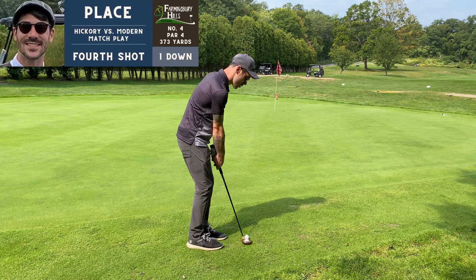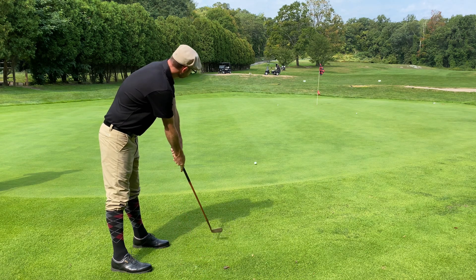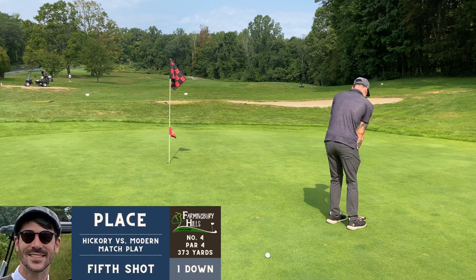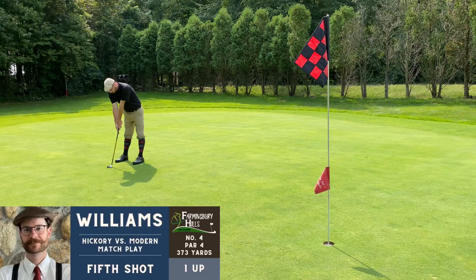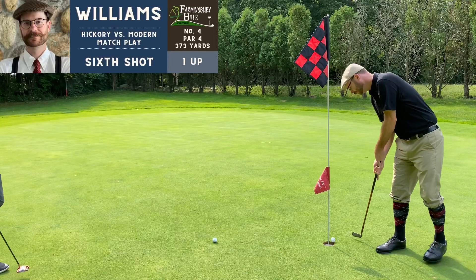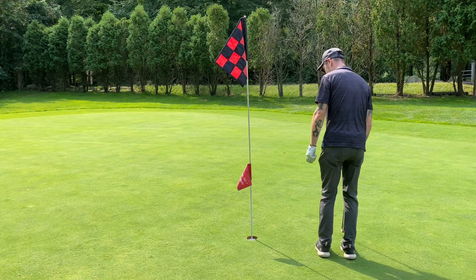Cody and I are pretty much matching each other shot for shot, ending up in the same spots, with pretty much the same putt. This is a tricky green. I had the advantage of Cody putting first so I could see where the putts were going — still didn't start mine high enough or hit it hard enough. I took the lesson on that putt though. I'm in with another six, and Cody can't convert, so I go up two holes — I think for the first time in my match play career.